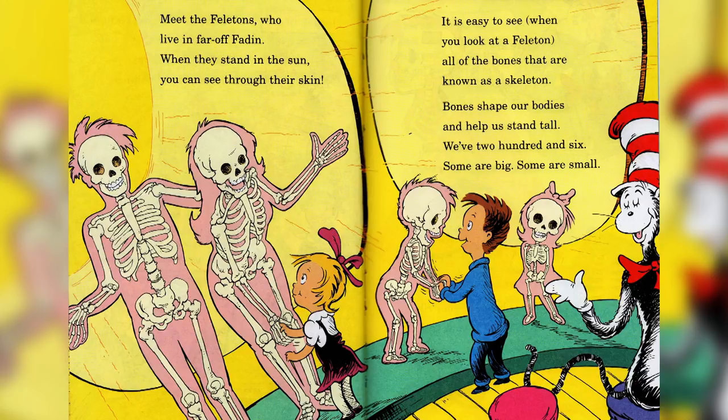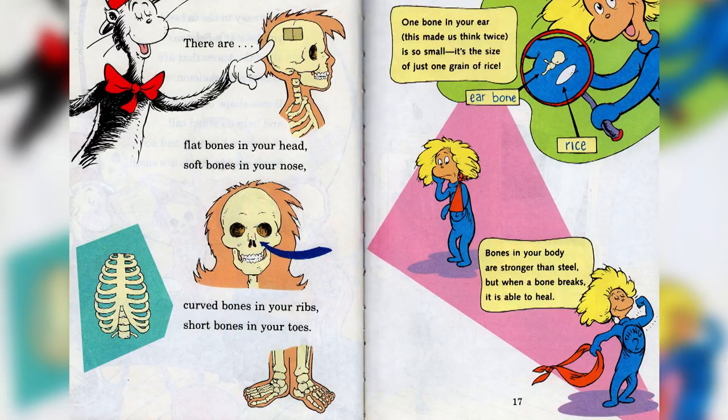Meet the Felitons who live in far-off Faden. When they stand in the sun you can see through the skin. It is easy to see when you look at a Feliton, all of the bones that are known as a skeleton. Bones shape our bodies and help us stand tall — we have 206, some big and some small. There are flat bones in your head, soft bones in your nose, curved bones in your ribs, short bones in your toes. One bone in your ear is so small it's the size of just one grain of rice.